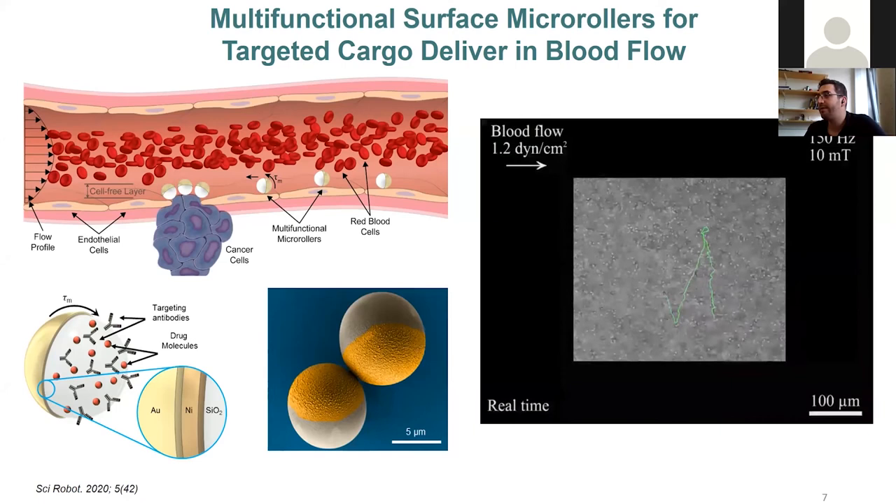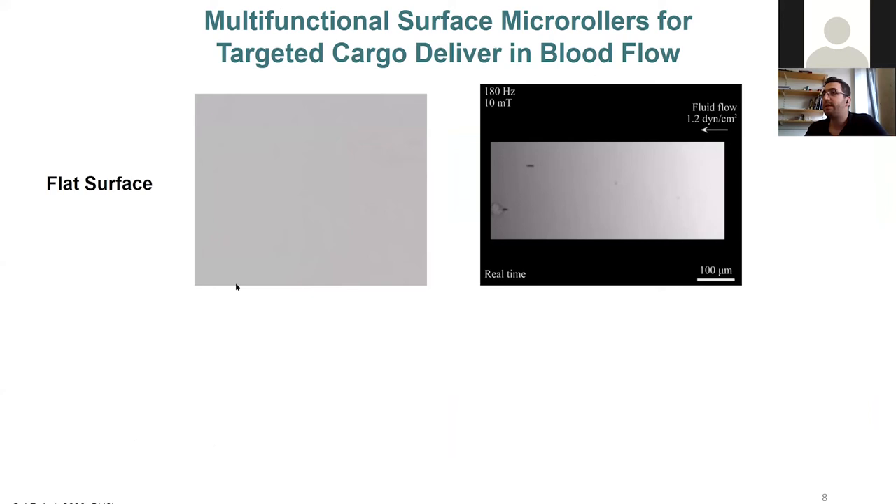While doing that study, we mostly performed experiments on flat surfaces. But nothing is flat in the body — the vessel walls are covered with endothelial cells. On flat surfaces, the motion is highly monotonic: there are no unexpected speed changes, and the speed is the same at all positions with no glitches. The micro-rollers move freely.